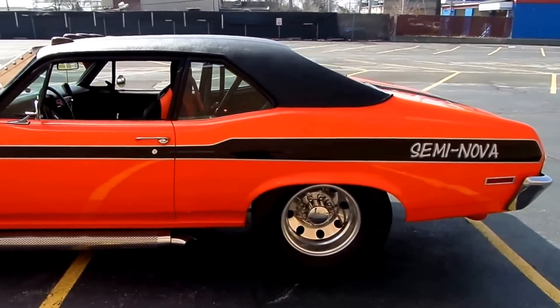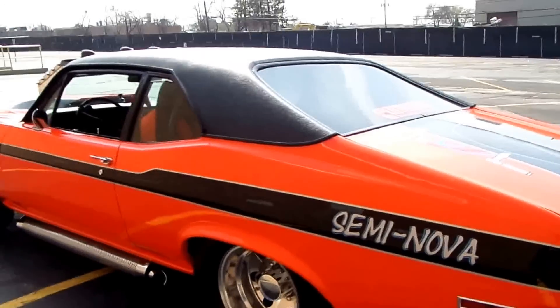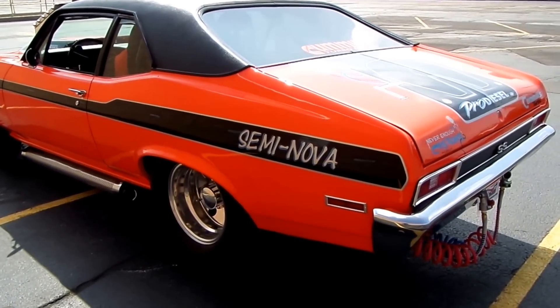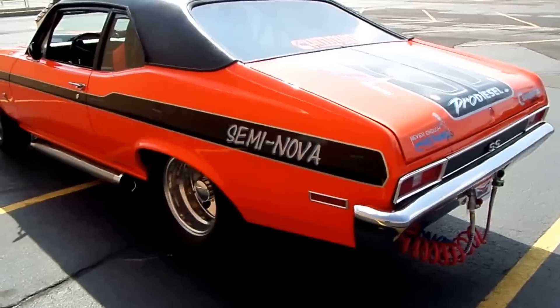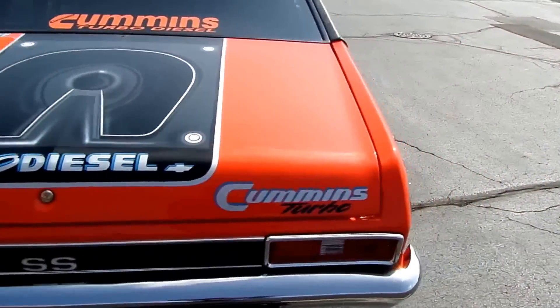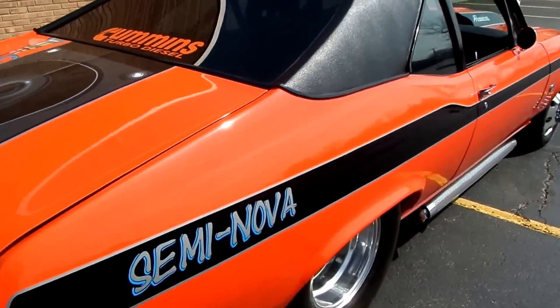This Nova Super Sport has been transformed into what we call a Semi Nova — yes, a Semi Nova Pro Diesel — and we'll talk about that in a moment.